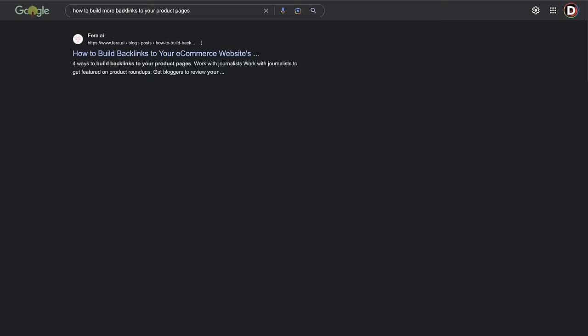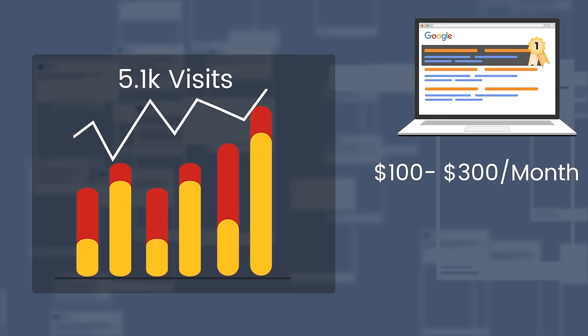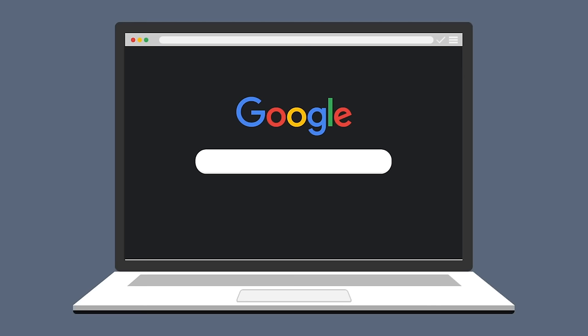We created an article using ChatGPT and our blog post is now ranking on the first page of Google. This single post generates 5,000 visits a month and brings in anywhere between $1 to $300 a month — all done using ChatGPT. We have another article on the front page of Google. This post will teach you how to write fully optimized blog posts that will get you ranked on the first page of Google.